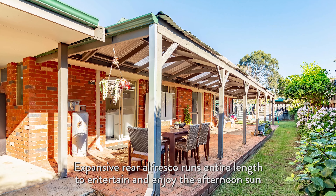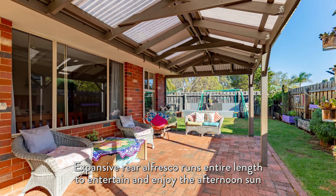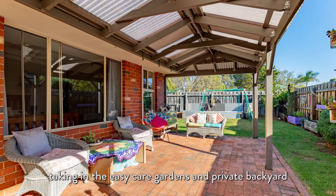Expansive rear alfresco runs the entire length to entertain and enjoy the afternoon sun, taking in the easy care gardens and private backyard.